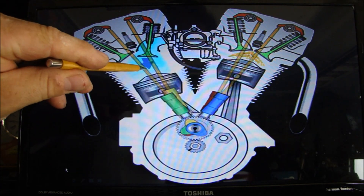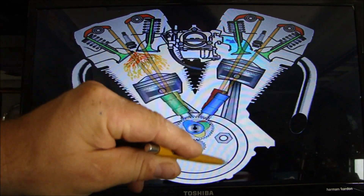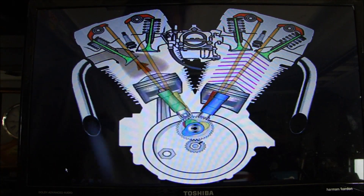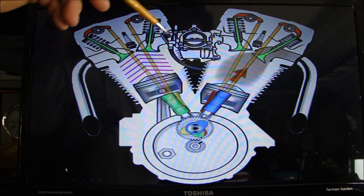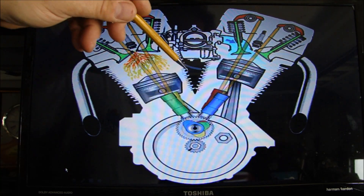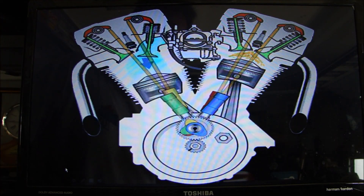You can see the reciprocating motion of the piston being turned into a rotary motion by the crankshaft, which then goes into your transmission. You have your carburetor letting fuel in on each side — in a regular engine you'd have an intake manifold with a carburetor on top. That's your basic engine cycle.